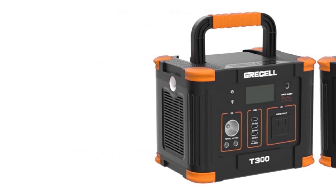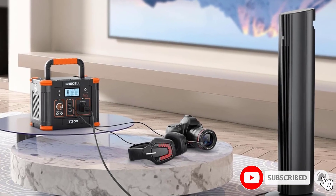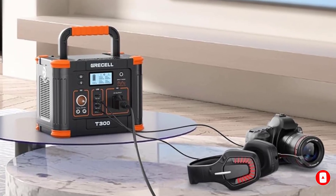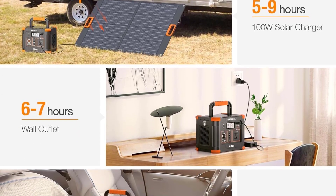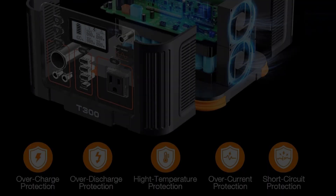Serenelife presents the SLSPG10 in a slick and compact portable design. The wide handle makes lifting and carrying it easy, and it weighs only about 3.3 pounds — light enough to carry in a backpack. This generator is great for outdoor use, whether that takes you by the ocean or to a cabin in the mountains.